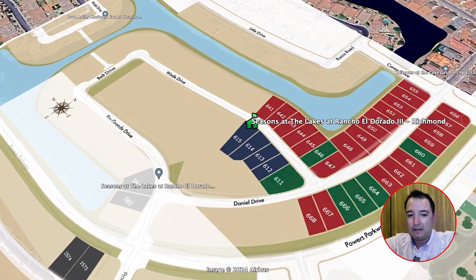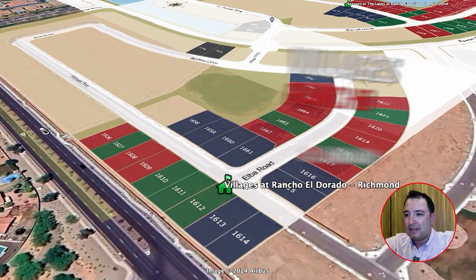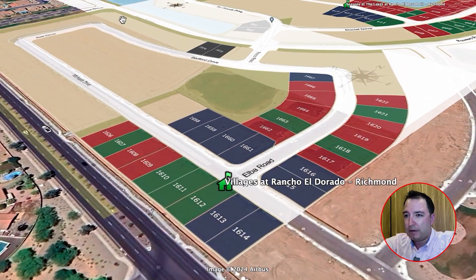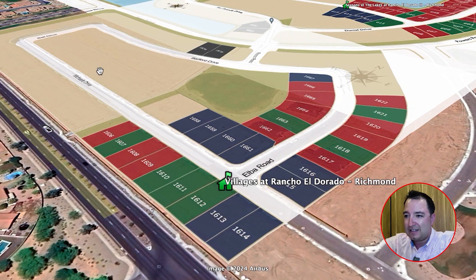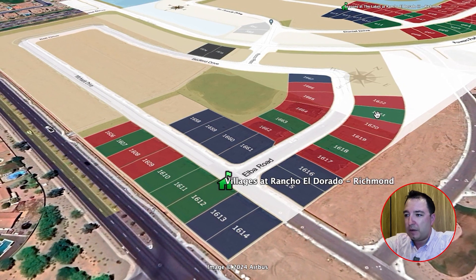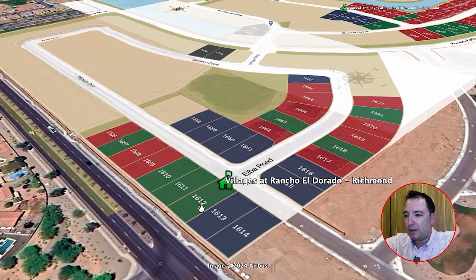Last but not least, Villages at Rancho El Dorado, another Richmond American community, is still a long way from being completed — plenty of options ahead as lots get released. There are model homes to view, some quick move-ins, and various floor plans and options to consider.